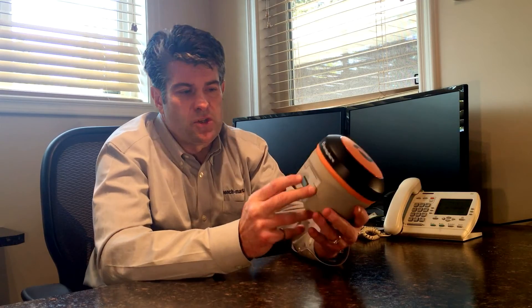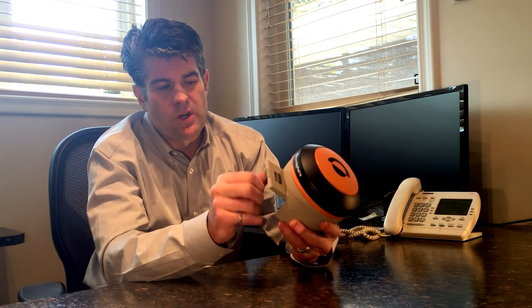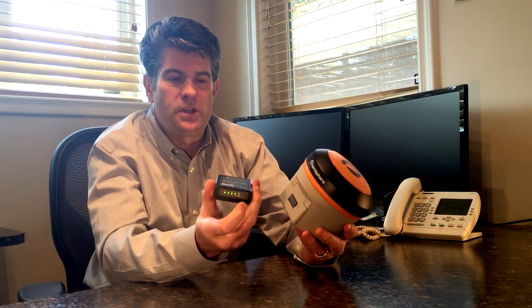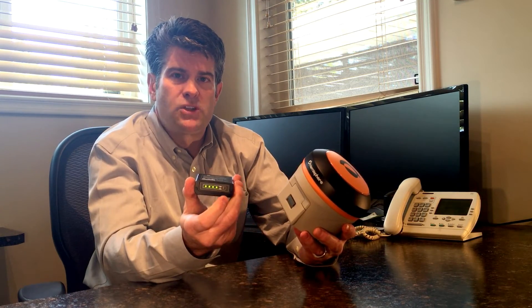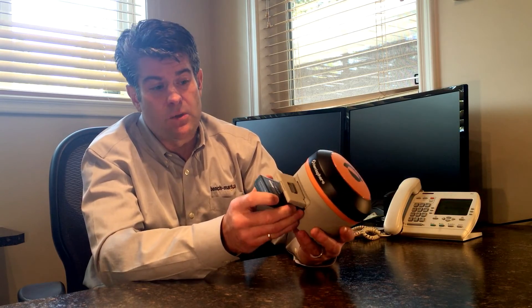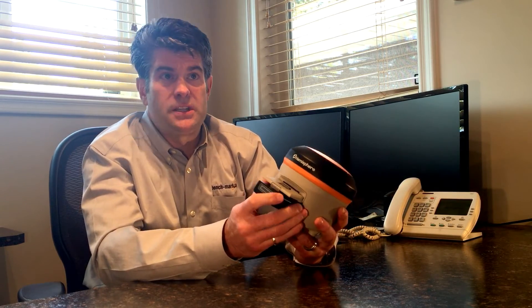Another exciting feature is the battery life — it's a long-lasting smart battery. It'll give you an indication of the battery life before you even put it in the receiver, and it'll last up to six hours broadcasting RTK. This receiver also has a bright organic LED display that works really well in direct sunlight, and it allows you to set the receiver up as a base or rover in the field without a data collector.